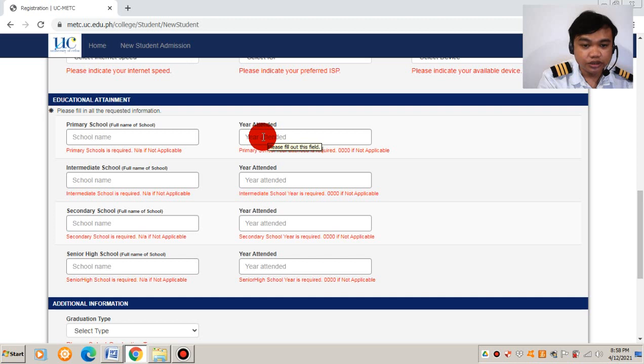For educational attainment, since you are a new student, you need to fill this up. The form lists primary, intermediate, secondary, and senior high. To clarify: primary refers to kindergarten, intermediate is elementary, secondary is junior high, and senior high is the K-12 extension. All years attended must be filled up.